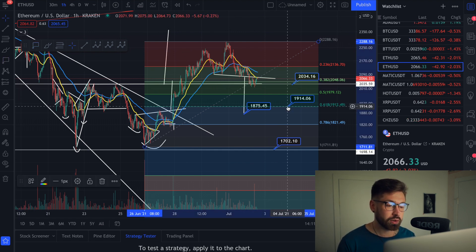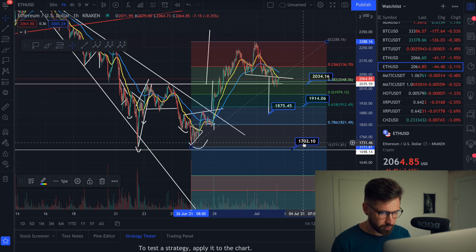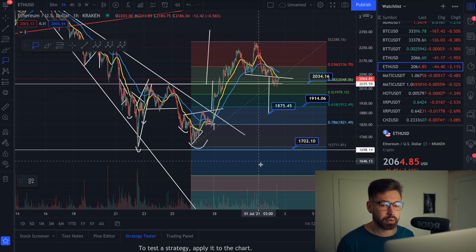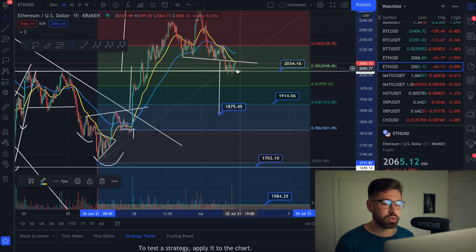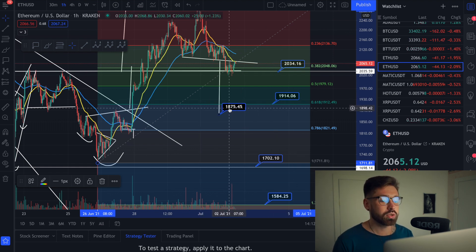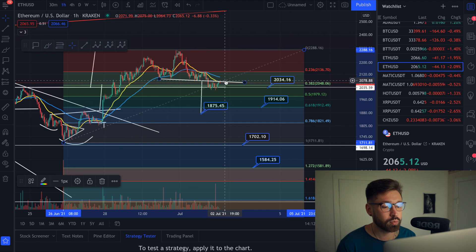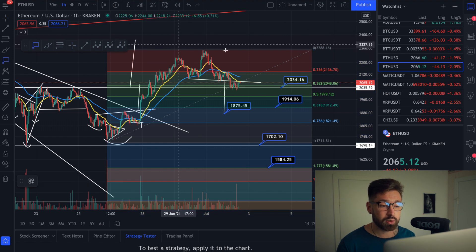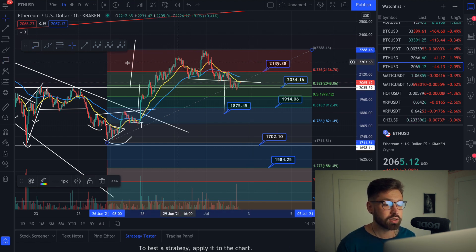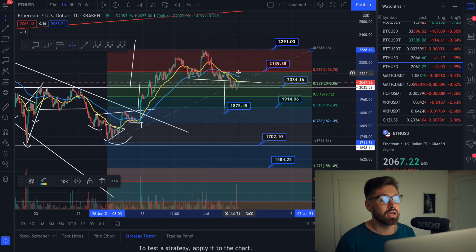We've dropped in our Fibonacci and our head and shoulders target is $1,875. We would break the golden ratio around $1,914 — lose that level, reverse the trend, and we have our technical bottom around $1,702. I'll also drop in the 1.272 at $1,584. If we continue to hit resistance along our neckline, expect us to come down to $1,914. The bearish scenario is more probable right now. If we do bounce, resistance levels are at $2,139 and $2,291.